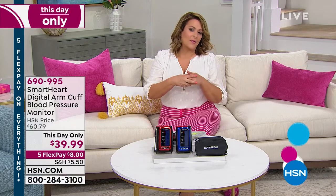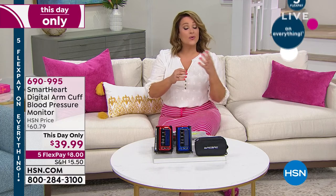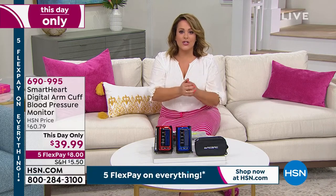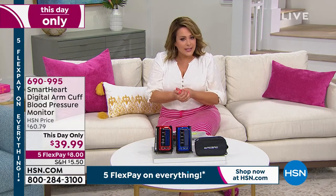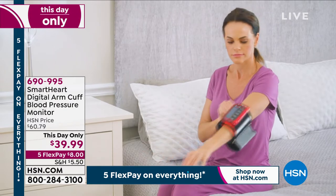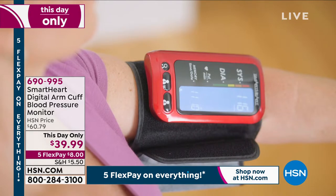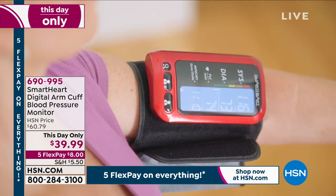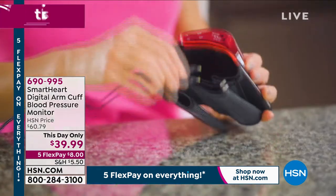If it's you and somebody you love and you want to do virtual check-ins with your doctor and be proactive — tell them what your blood pressure looks like — you can certainly do that. It will hold 500 readings, or 250 per person. It fits an arm of 8.5 to 16.5 inches. It really is the easiest — at the press of a button. 690-995 is your item number.